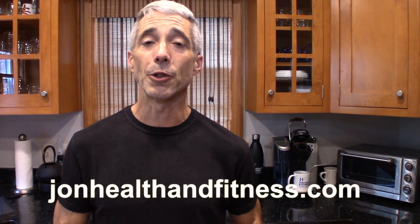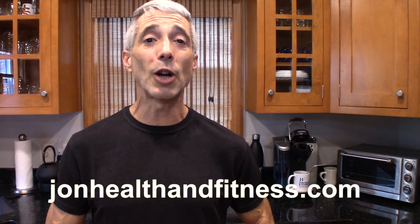Thanks for watching. I am John of John Health and Fitness. Check out my website, JohnHealthandFitness.com. Don't forget to subscribe and hit the alert bell so you don't miss any future videos — we do a lot of this kind of thing here. Before you leave, go down to the comments and let us know what kinds of things you've found that are a little bit deceptive. Take care and I'll see you next time.